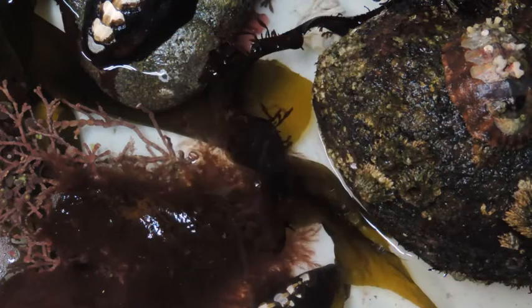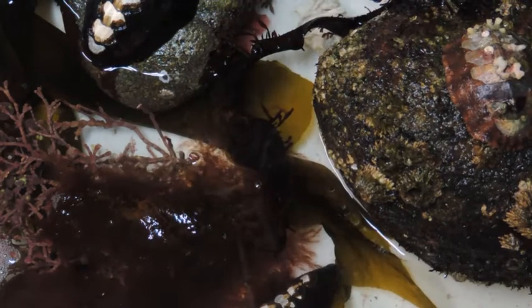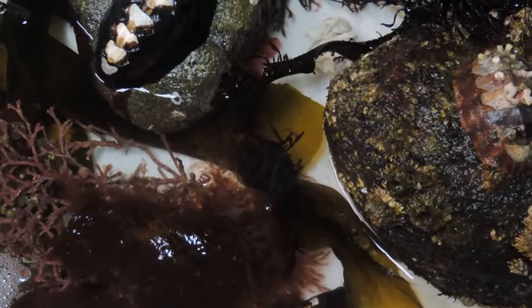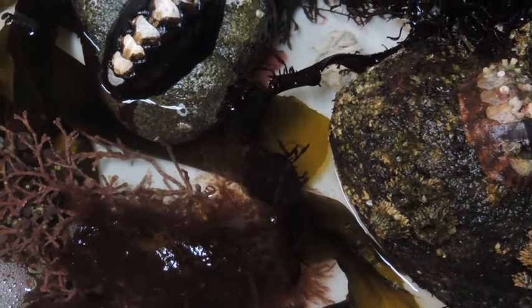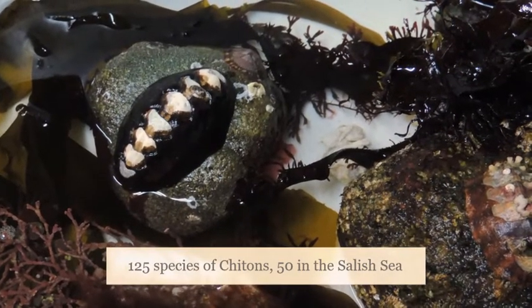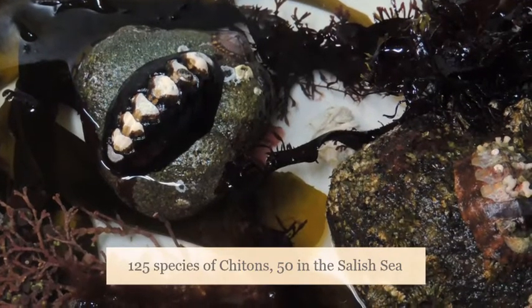Chitons, also known as sea cradles or coat of mail snails, are a group of mollusks that are often thought of as ancient snails. The body plans of chitons are fairly simple, and it is believed by biologists that some predecessors of modern-day snails used to have bodies similar to chitons. There are up to 125 species of chitons on the west coast of North America, and 50 of these species live in the Salish Sea.